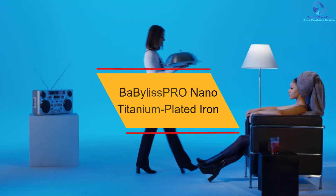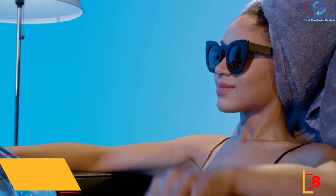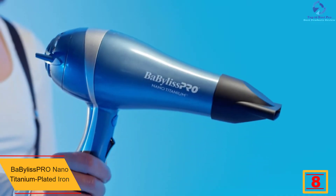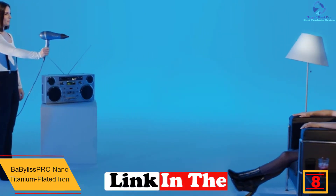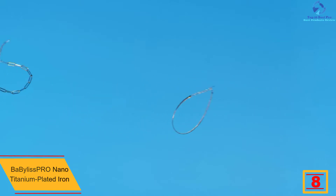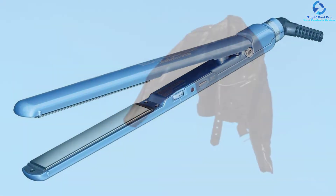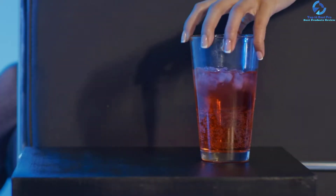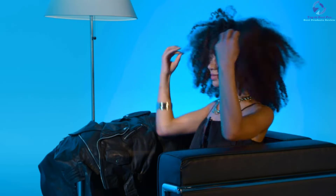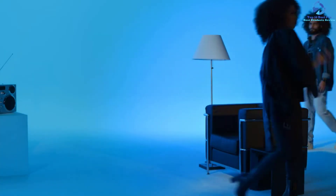At number 8, we have the BaByliss Pro Nano Titanium Plated Iron. Are you struggling with a flat iron that takes ages to heat up? This high-quality product instantly heats up with the facilitation of its ceramic heater. It features 50 heat settings to choose from. You will love its slim design as well as its ultra-lightweight build, which gives you maximum comfort. To facilitate faster straightening, its plate has a 5-inch extension.